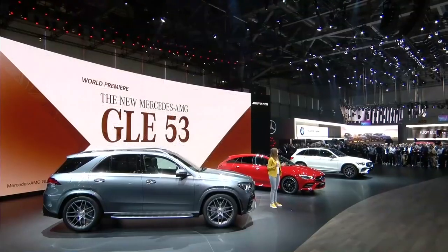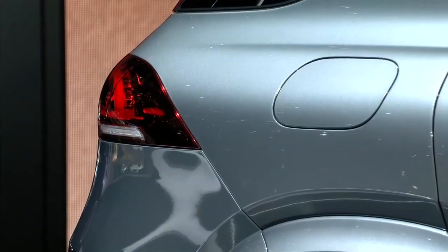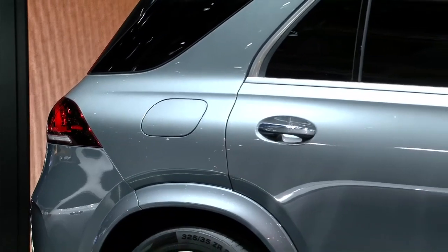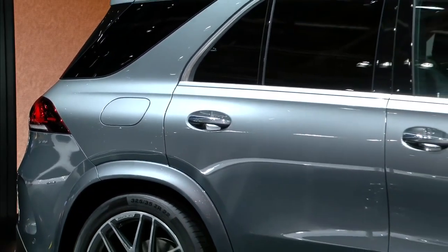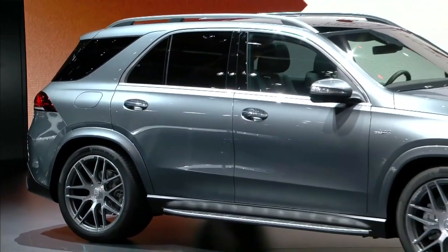And best of all, I can now take up to six of my friends when I drive to the beach on the weekend. It's the first AMG GLE seven-seater and it even has a driving program for sandy conditions. The bottom line: this all-rounder makes me feel like I can do anything, anywhere, anytime. Thank you very much.